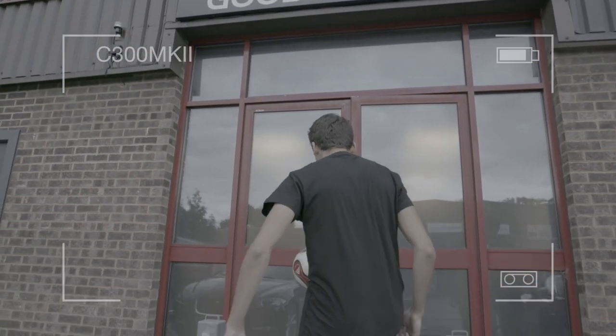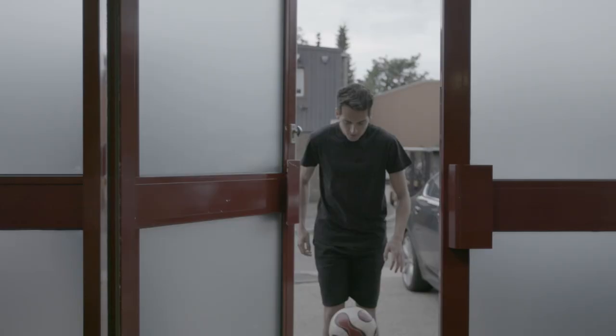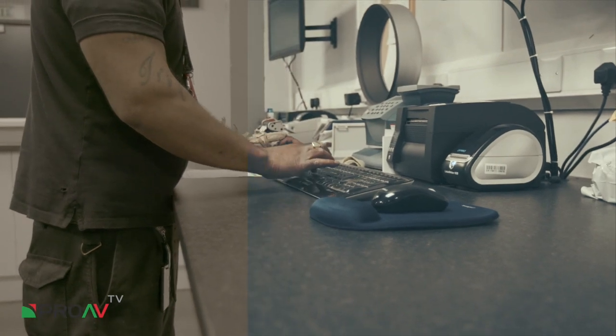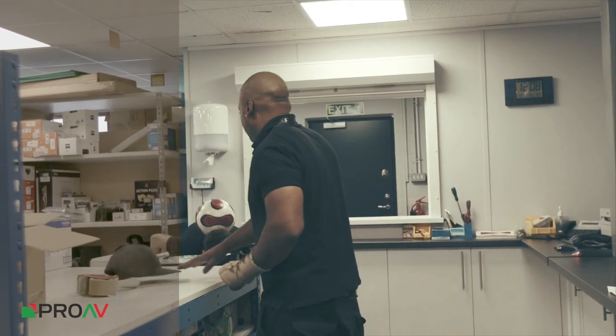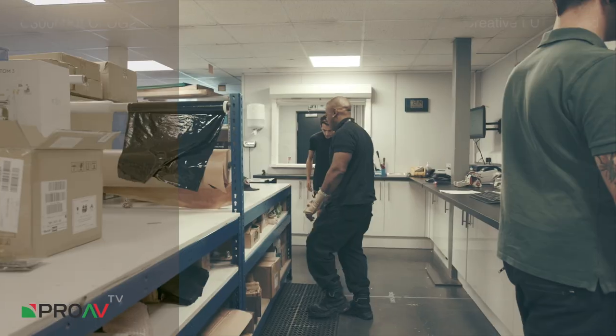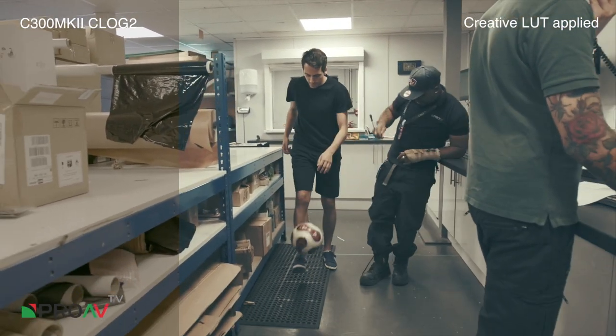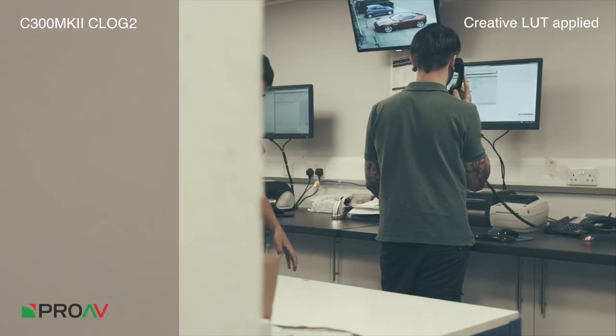Thank you very much Kevin for that fluent introduction. Steve heads straight through into the Pro AV dispatch and warehouse area. He receives the ball, straight onto the head. Brian looks for the ball and he gets it straight back to Steve, and Brian is jubilant with his efforts there. Fantastic. Straight past Phil.